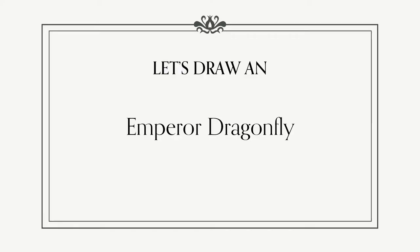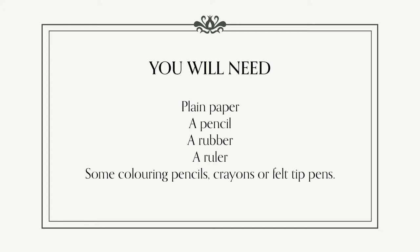Now we know about them, let's go on to draw an Emperor Dragonfly. You can pause the video if you need to gather your materials together. You will need plain paper, a pencil, a rubber, a ruler and some colouring materials. These could be colouring pencils, crayons or felt tip pens.